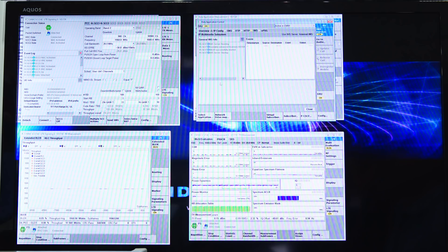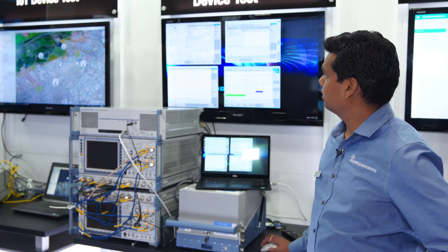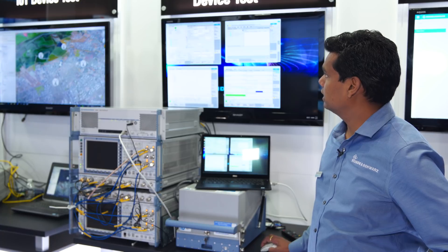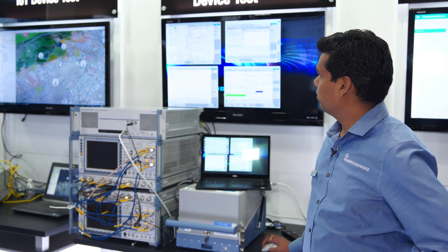We see that there are three carriers: one is PCC, SCC, and SCC2, which are co-located with band. I'm using Band 2 as the primary band and primary channel, and the secondary carriers are Band 66, co-located. And everything is 4x4.